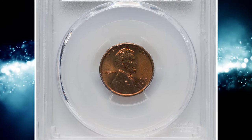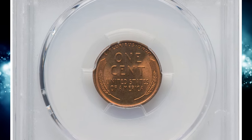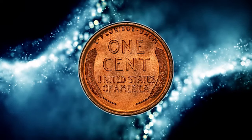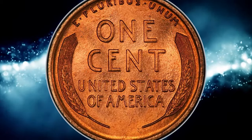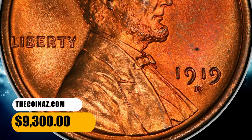1919-D Lincoln cent in MS66 plus red condition. According to Heritage Auctions, this Denver issue is elusive in high red grades, and premium gems are rare in this color category. This is among a small handful of plus-designated pieces in premium gem condition. Rich copper orange color complements satiny luster. The strike is sharp. A lone speck appears in the field above the date. It was sold for $9,300.